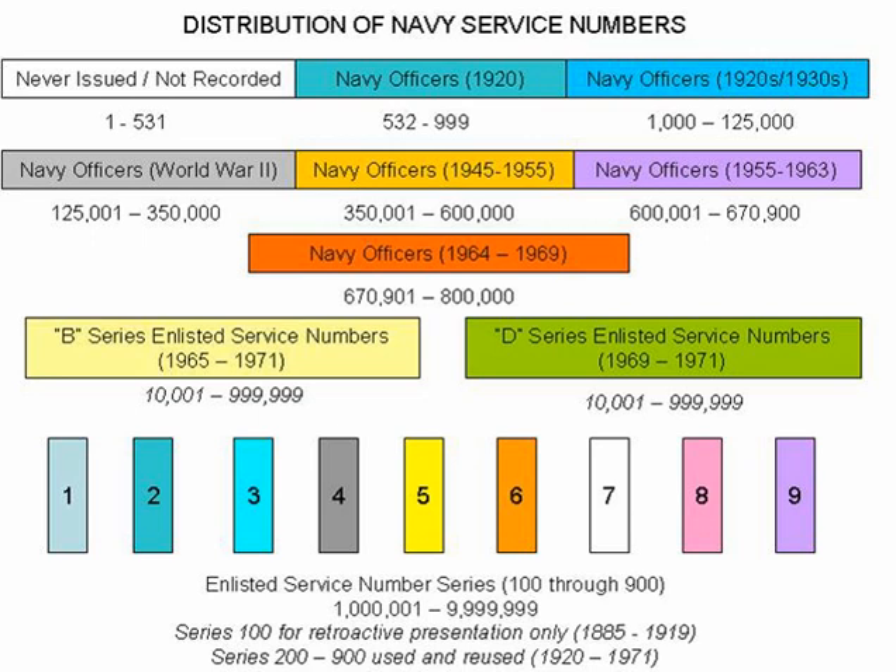It was not until 1955, after the Korean War had ended, that a need arose for continued expansion of Navy officer numbers. The new Navy officer numbers now extended to a cap of 800,000. Service numbers had reached number 670,900 by the year 1963. In 1971, with the service number cap of 800,000 nearly reached, the Navy extended officer numbers one final time to 999,999, which the Navy felt would cover all future officers to the end of the 20th century. Only a handful of numbers above 800,000 were ever issued, and the Navy discontinued service numbers in January 1972.